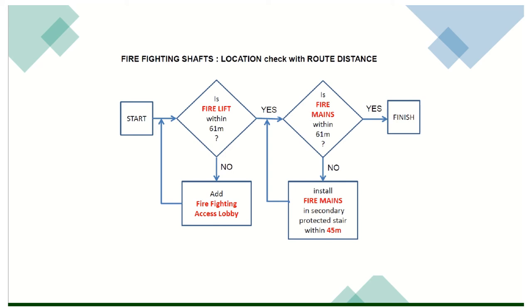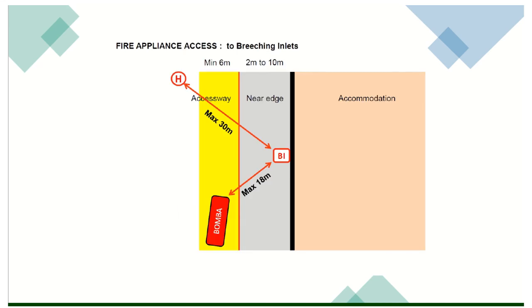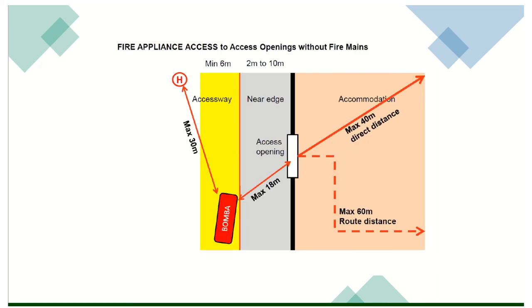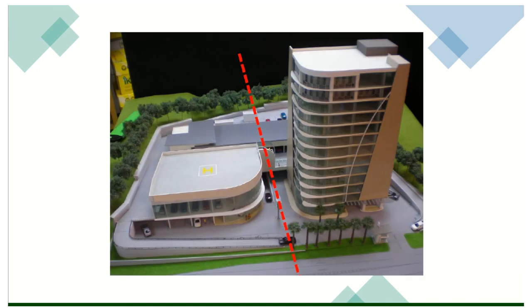Fire appliances access to the breaching inlet: maximum 18 meter — bomba boleh masuk maximum 18 meter. Accessway maximum 30 meter — maksudnya daripada hydrant ke breaching inlet. Bomba ke dalam, protected lobby or corridor 45 meter. Dia dah masuk ke dalam. Bomba maximum direct distance / round distance 60 meter maximum — yang ini adalah travel distance daripada most remote area. This is how the model — macam mana diorang melihat daripada model.